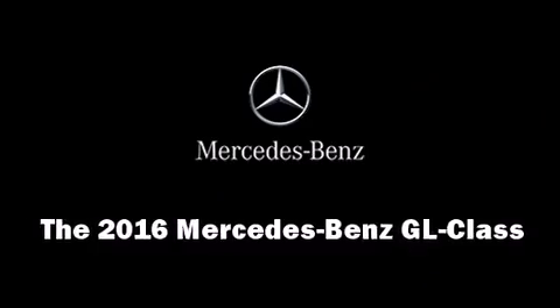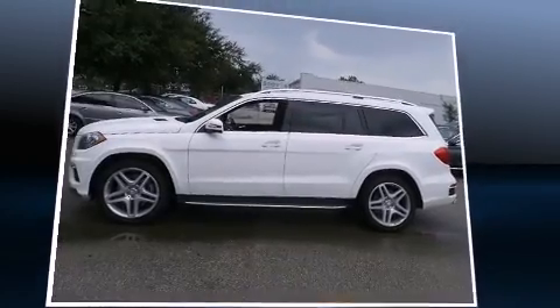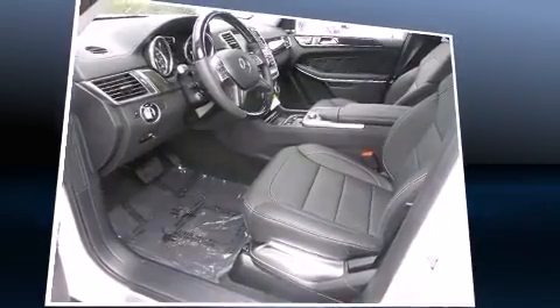The 2016 Mercedes-Benz GL-Class. Under the hood, you'll find an 8-cylinder engine with more than 400 horsepower, and load-leveling rear suspension maintains a comfortable ride.